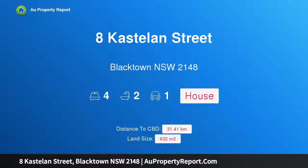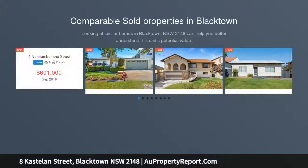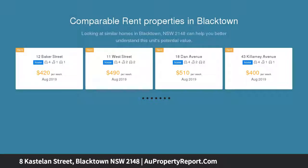I am glad to introduce 8 Kastelan Street, Blacktown New South Wales 2148 — large corner block, don't miss out. Calling all large families or astute investors: this immaculately presented four-bedroom family home is a rare find.